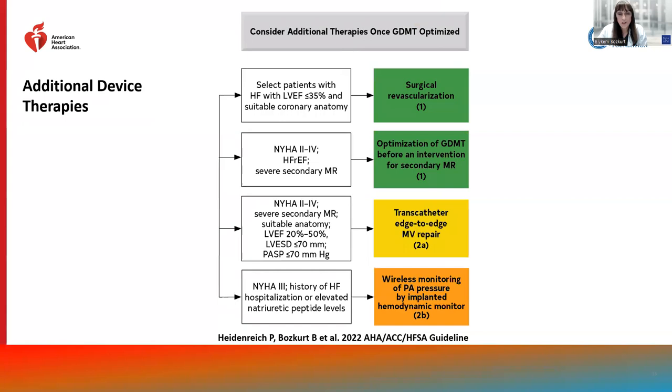Surgical revascularization can be considered for patients with reduced EF and ischemic cardiomyopathy. Transcatheter edge-to-edge mitral valve repair has a class 2A recommendation in patients with reduced EF with severe functional mitral regurgitation, left ventricular end-systolic diameter less than 70 mm, and PA systolic pressure less than 70 mmHg — very similar to the COAPT inclusion criteria — and should only be considered after optimization of GDMT, which carries a class 1 recommendation.